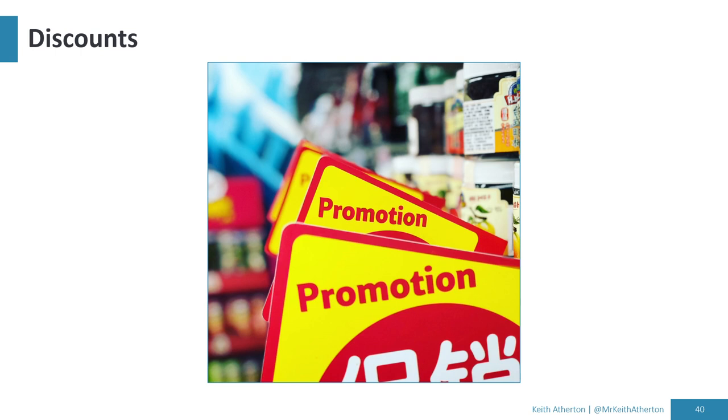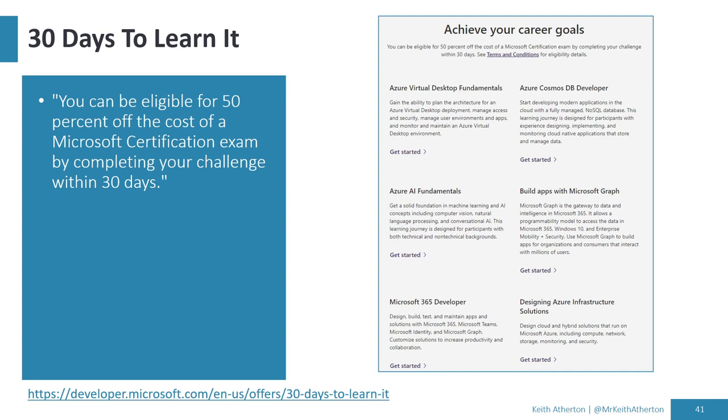One discount option is the 30 Days to Learn It challenge. You can see various options offered, such as Azure Virtual Desktop Fundamentals and Azure AI Fundamentals. If you complete the challenge — which is usually a series of Microsoft Learn modules completed within 30 days — you can be eligible for 50% off the cost of a Microsoft certification exam. A great way to get a discount if you see a relevant challenge.